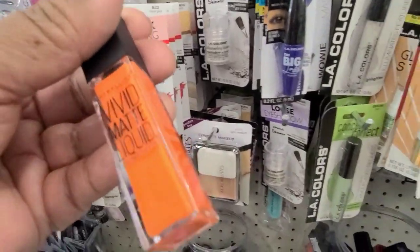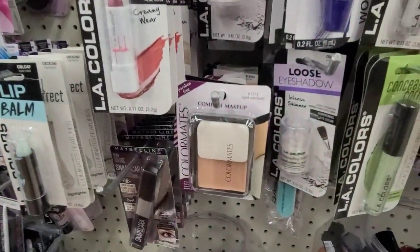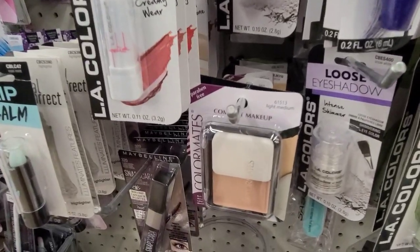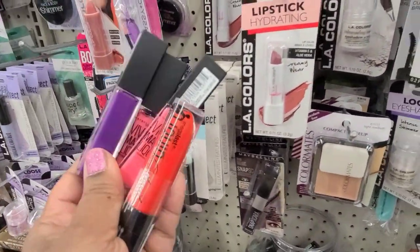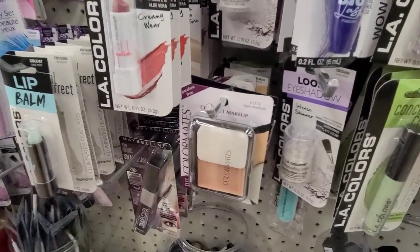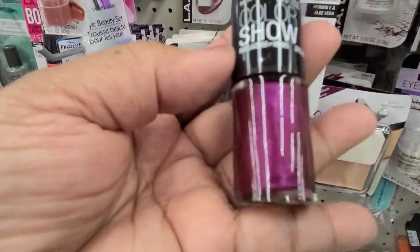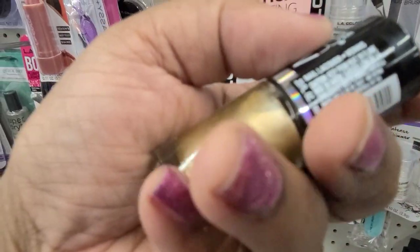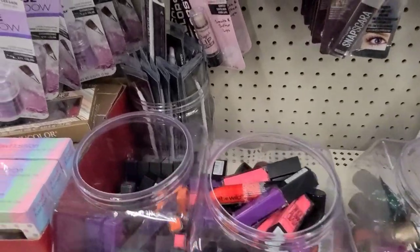And then these are the lipsticks — this is the Vivid Matte Liquid by Maybelline. Then they have this color pink here by Maybelline, and this color purple here by Maybelline. So quite a few different colors, and I got a Wet n Wild in my hand. They got a ton of nail polishes — the color show nail lacquer, then the gold one. I can't really see the names on these, but those are the ones they have.